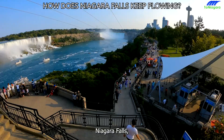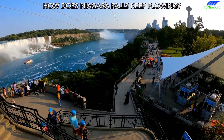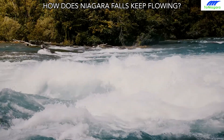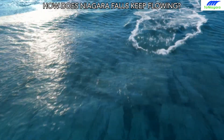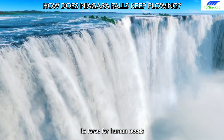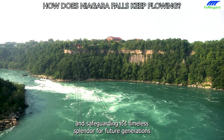Niagara Falls, a symbol of nature's might and beauty, continues to captivate and inspire. Its unyielding flow against seasons and human intervention reveals a story of resilience, geological prowess, and strategic management. Understanding how Niagara Falls sustains its perpetual cascade underscores the delicate equilibrium between harnessing its force for human needs and safeguarding its timeless splendor for future generations.